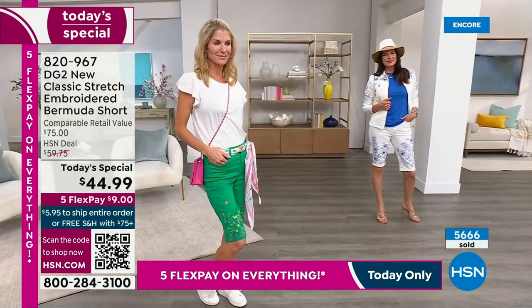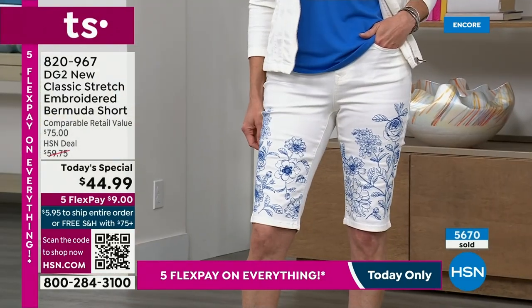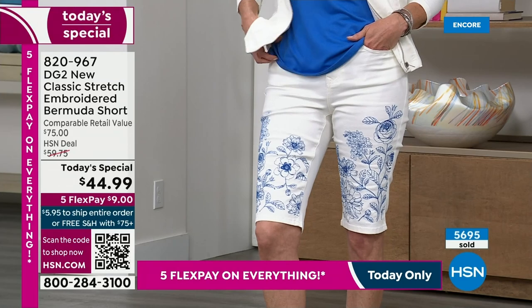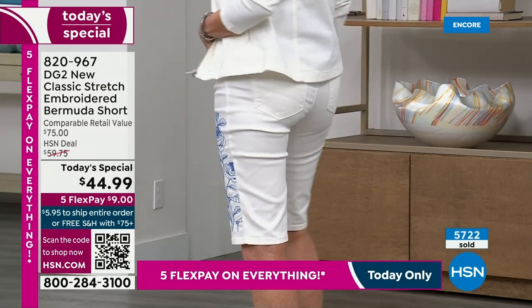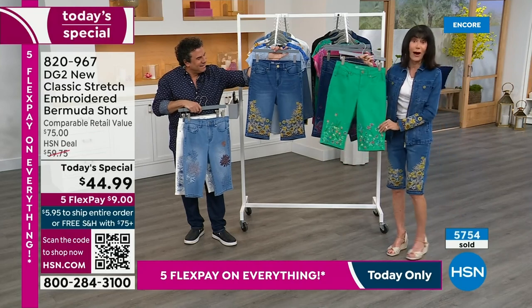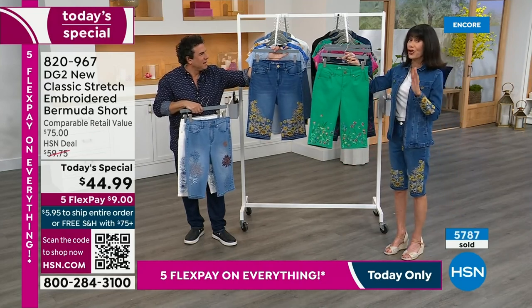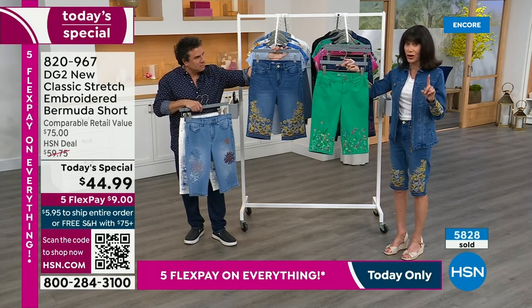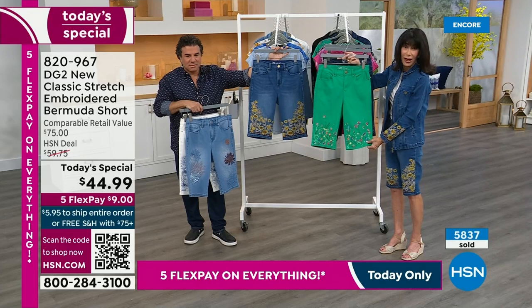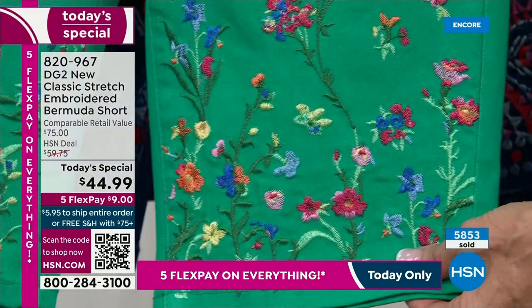We've been here about five minutes and 5,600 are already spoken for. Do not buy one — this is where you want to buy and treat yourself to as many as you can. I'm going to grab the Kelly because we started off with the most limited quantity at 2,400. How many do we have now in the Kelly? 1,100 lucky people.